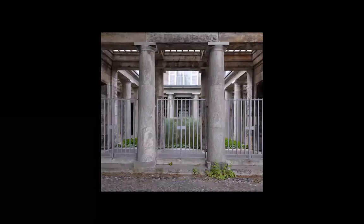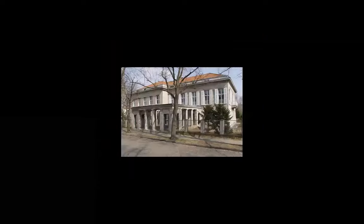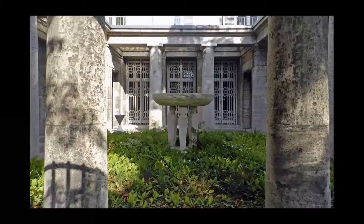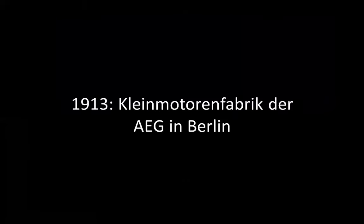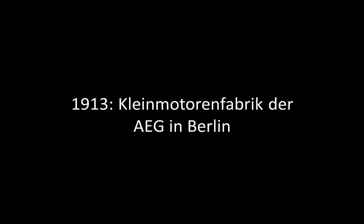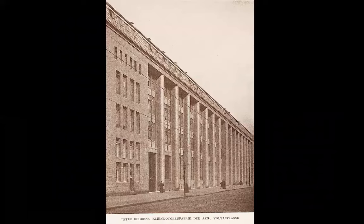Round columns, courtyards — I am beginning not to like these buildings actually, but they are still by Peter Behrens and the plants still grow in the courtyards. Not this one, but it's the same company — AEG in Berlin.